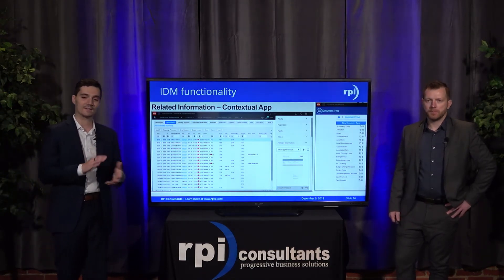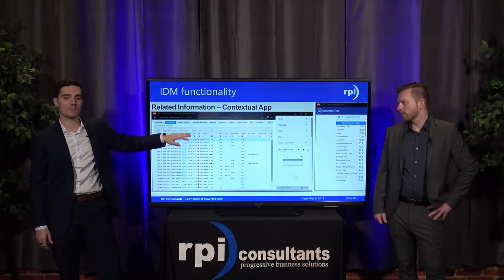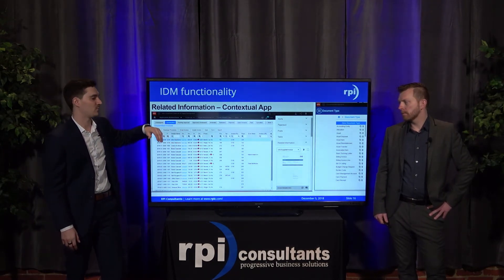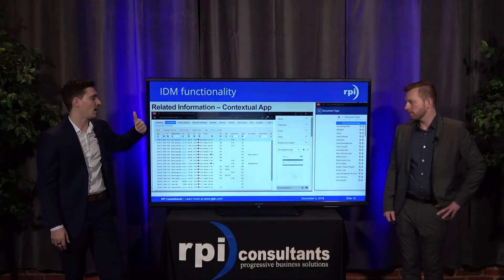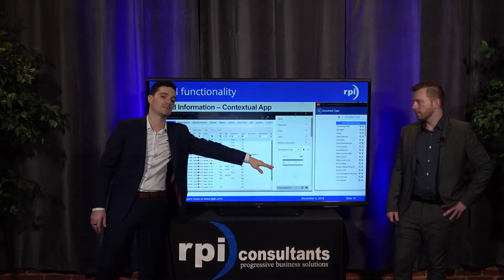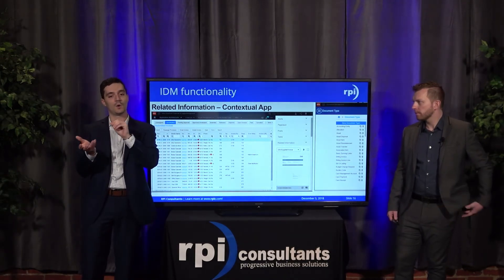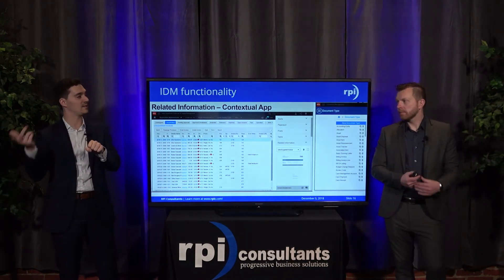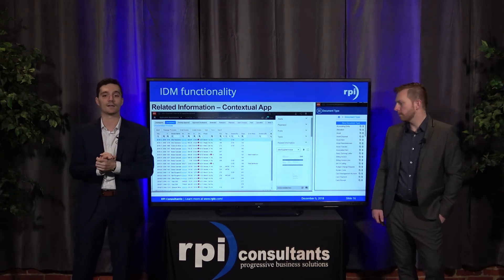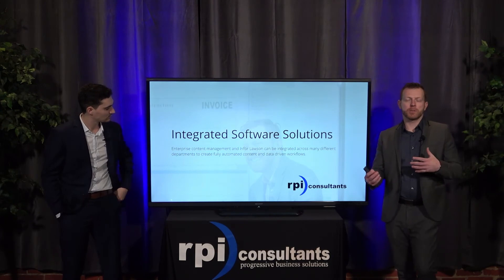Out of the box there are about 88 different document types — accounting entities, assets, deposits, asset items, invoices, cash receipts, cash payments. The Contextual App additionally works not only inside the AP automation screen but also in the vendor screen or payment screen in Version 11. If there's data associated directly with an invoice, you'd actually be able to see that invoice image on those screens as well — it has logic built in to recognize what screen you're on and pull any referenceable invoice images stored in IDM.